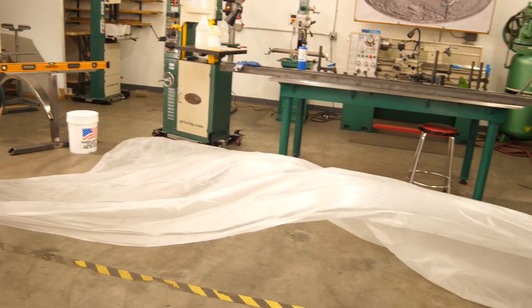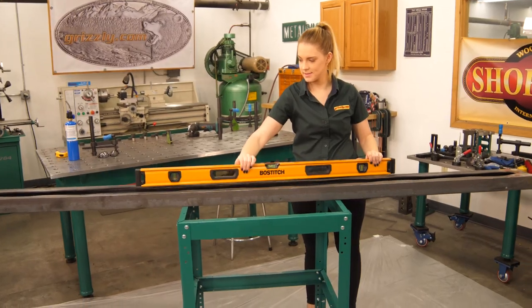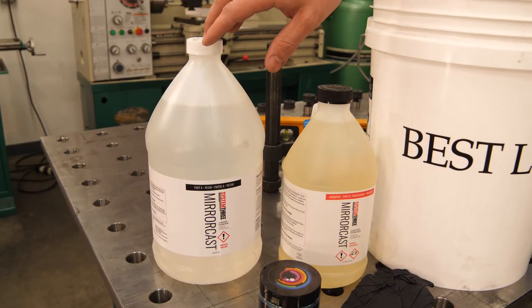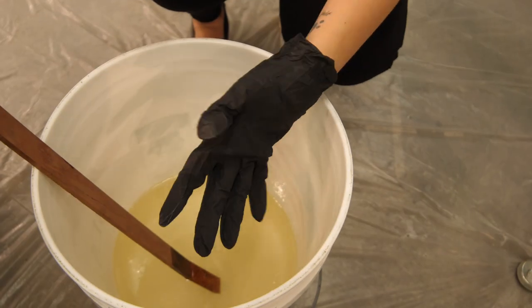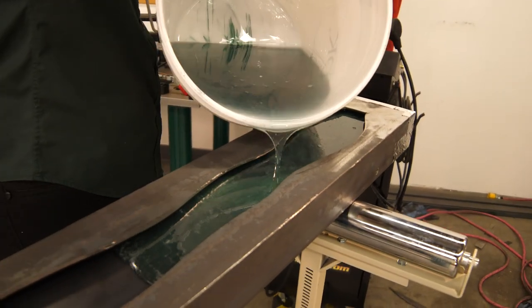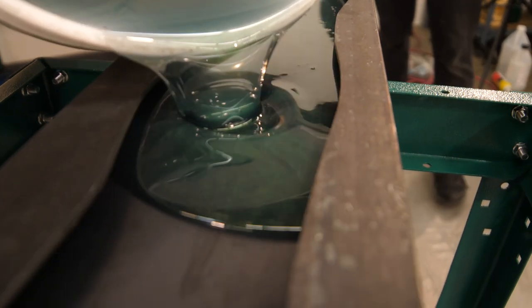A bit of plastic on the ground, a level work surface, and some of our favorite deep pour epoxy and we're ready for action. And what better color for a Grizzly conference table than beautiful green? After some intense stirring and a classic pour, it was time to sit back and wait — and stir on occasion — to make these gorgeous pigments really pop.